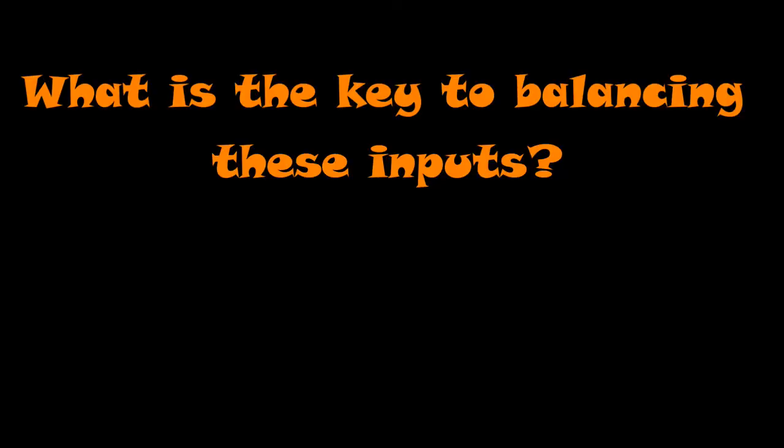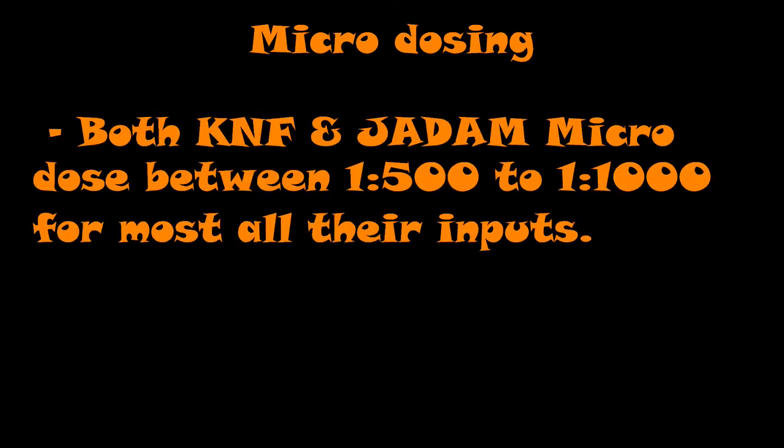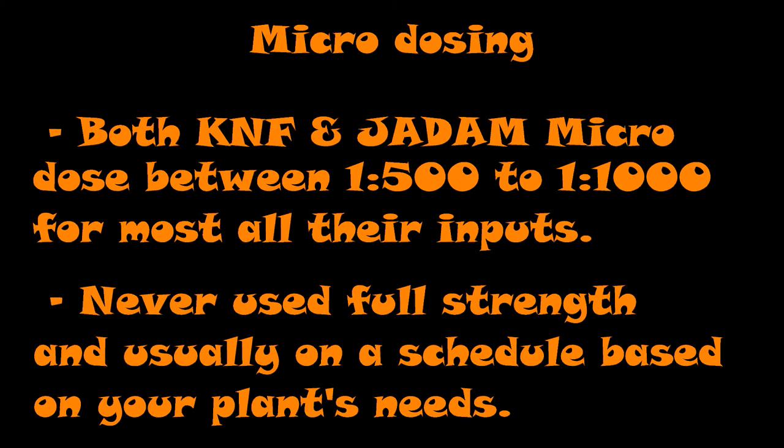What is the key to utilizing these inputs properly? It's microdosing. Both KNF and JADAM focus specifically on a schedule of when you should put your inputs in place for your soil based on the plant's needs — whether your plant is in its infancy, puberty stage, flowering stage, fruiting stage, or end-of-life stage. In both KNF and JADAM, microdose between 1 to 500 to 1 to 1,000 for most all inputs. You never really use it full strength. The only time you'll see anyone using full-strength inputs is in bare soil where nothing has been planted yet — JMS is excellent for that.